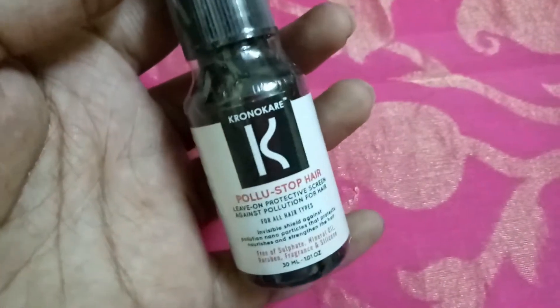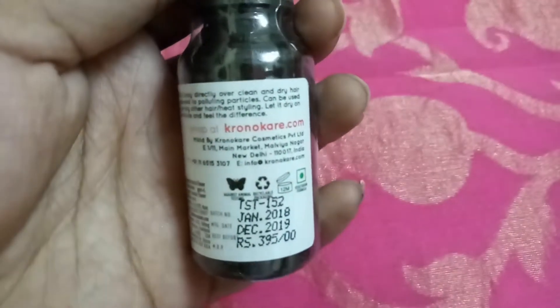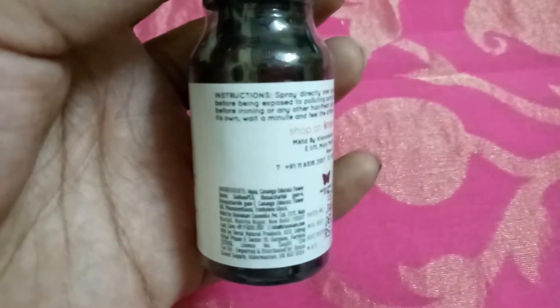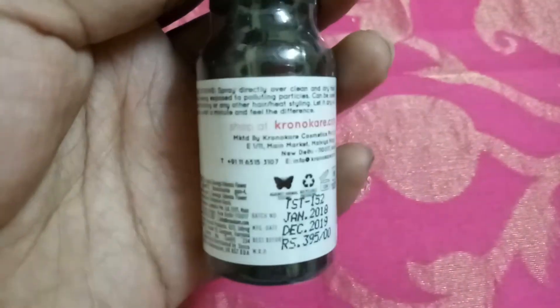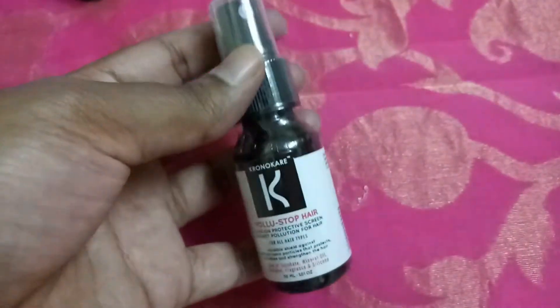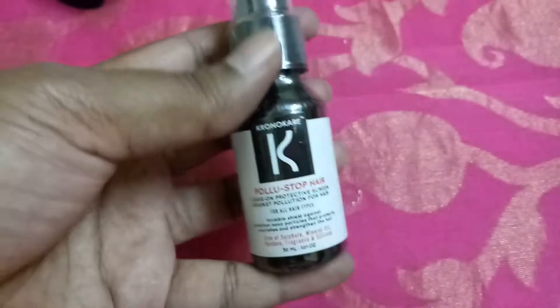The next product is also exclusive to Glamiko — the Chronic Hair Pollution Protection hair spray. This is a leave-on protection screen against pollution for hair, suitable for all hair types, and it's 395 rupees. Spray directly over clean and dry hair before being exposed to pollution particles. It can also be used before ironing, drying, or using any other tools — let it dry on its own. It's a tiny 30ml bottle; I wish it were a bit bigger, but let's see how it works.